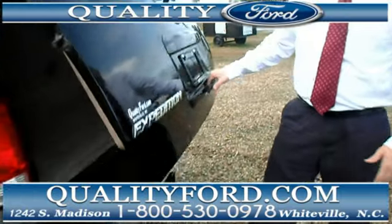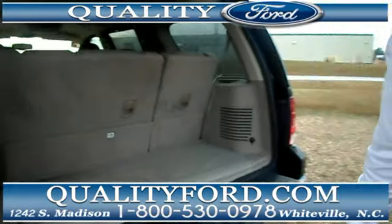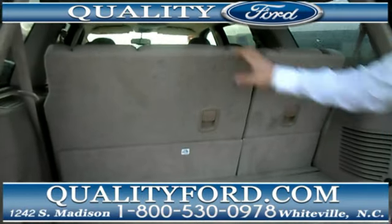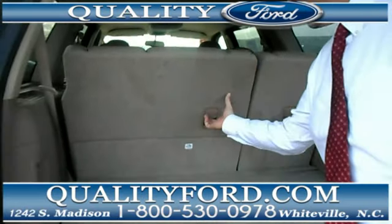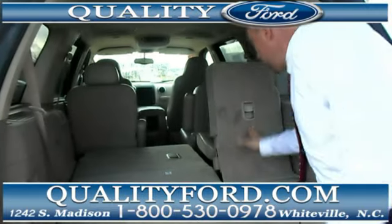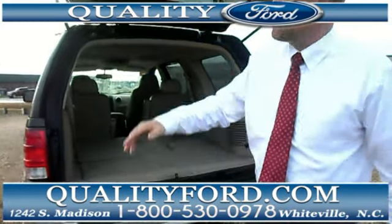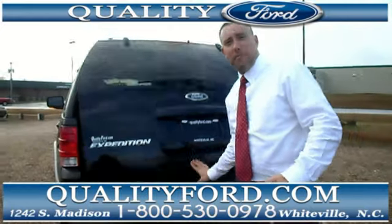This was just traded in here the last couple of days. I just want to point out ample room here. If you choose to put these seats down, it's nice and simple — you've got some room for some stuff. It's Christmas time, maybe some gifts for the kids, maybe some gifts for us here at Quality Ford — we'll take them.